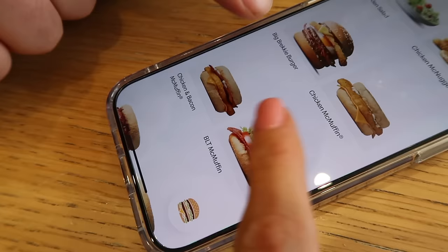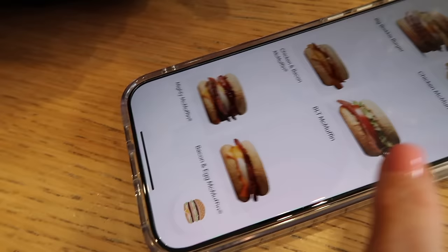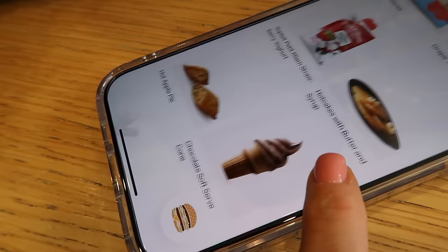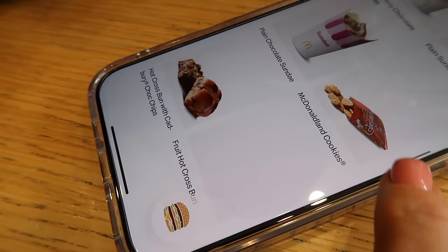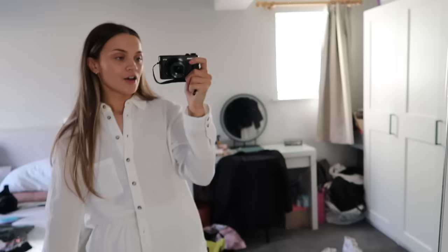A big brekkie burger — hash browns, egg, beef, bacon. There's a chicken and bacon McMuffin. They've got soft serve! We don't have this in the UK anymore — this is my favourite with a flake. Oh, McFlurries — Caramello, Oreo, M&M, chocolate McFlurries. Hot fudge sundae, loads of sundaes, cookies. There's a hot cross bun — that's just got to be for Easter. Toast, apple crumble muffin — I bet that is great. Toasties. Yum.